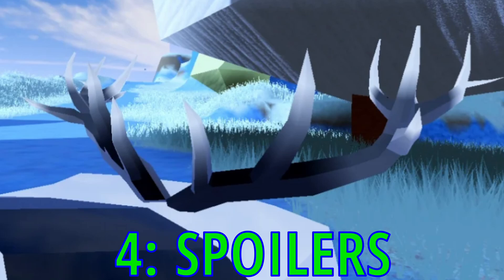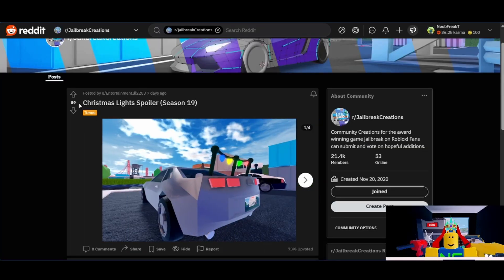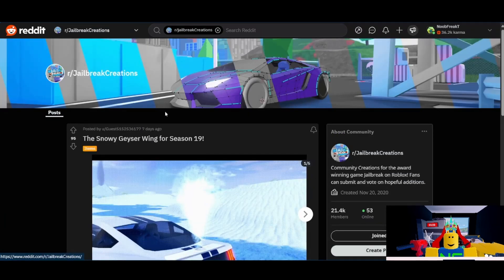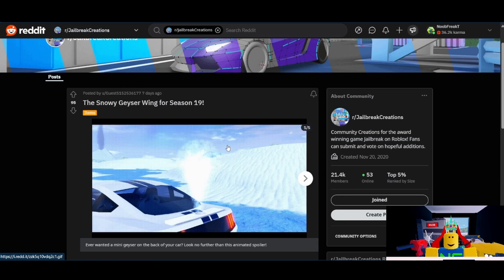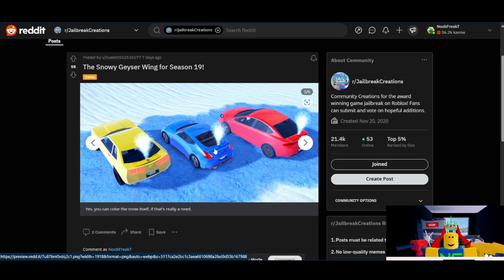Let's talk about the spoilers submitted for the season. First up, we have the Christmas light spoiler — automatic 1 out of 10. Nothing holiday-themed will be added. Maybe Asimo is actually Scrooge and he just hates Christmas. Next we have the Snow Geyser wing from Guess5152536177. I don't have high confidence in this one — I'll probably give it a 3 out of 10. I don't think it's even a good idea, and it's not executed very well.